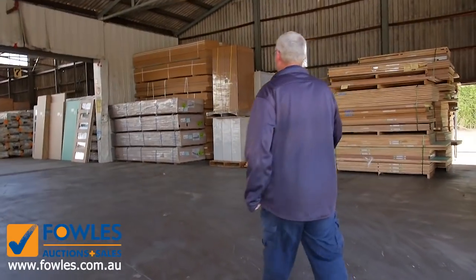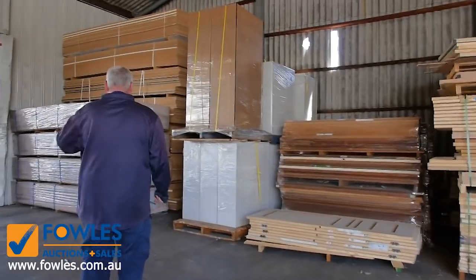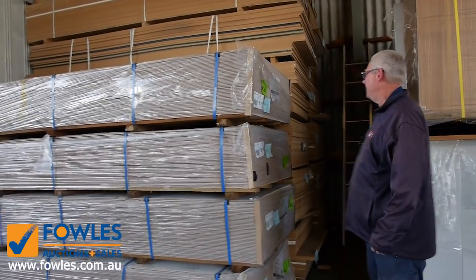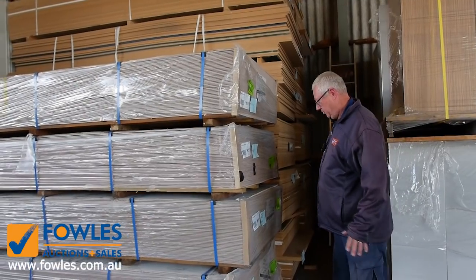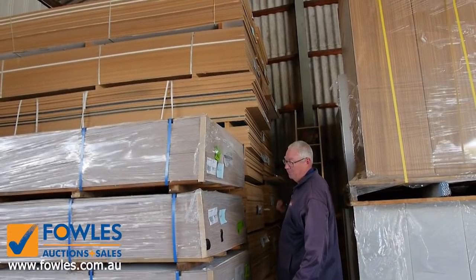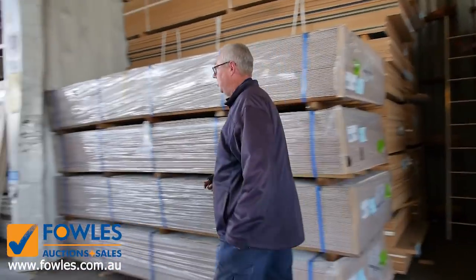Some late entry stock just over here — these four packs have just arrived. 3600 by 1200 by 9mm primer aqua sheets — 45 sheets in a pack, and there's four packs of those. Beautiful looking stock. Then over here we've got some more MDF sheets — about 14 packs of MDF sheets in tomorrow's auction, 16mm thick.